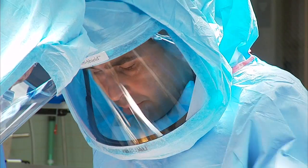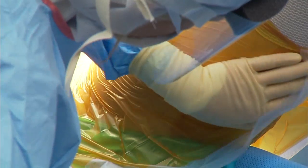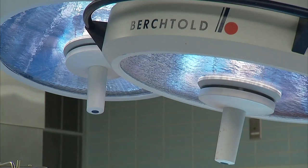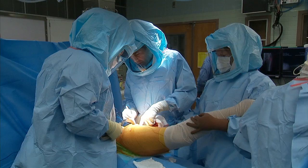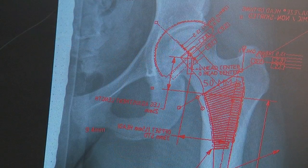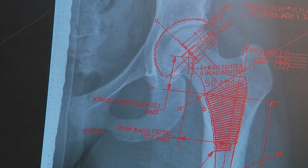Mayo Clinic orthopedic surgeon Dr. Rafael Sierra is glad he can help this patient walk again by replacing her badly damaged hip joint, but he'd rather help patients avoid such surgery entirely. She's only 19 years old. Harsh rounds of chemotherapy helped her beat cancer but caused a condition called osteonecrosis — essentially the death of the bone.